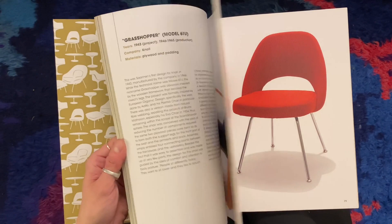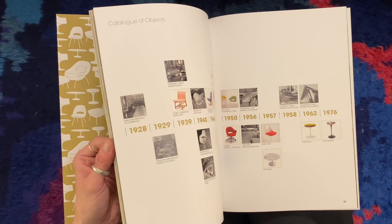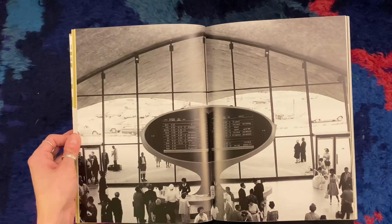This book is still available in the bookstore. It's a bit more expensive — I don't really remember but I guess it was like 30 dollars or something — but it's really worth buying if you like modern design.